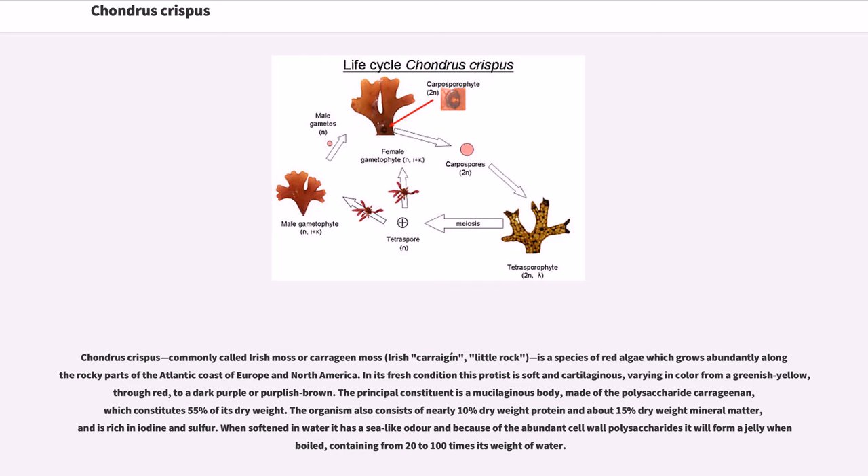Chondrus crispus, commonly called Irish moss or carrageen moss, Irish corin, or little rock, is a species of red algae which grows abundantly along the rocky parts of the Atlantic coast of Europe and North America.